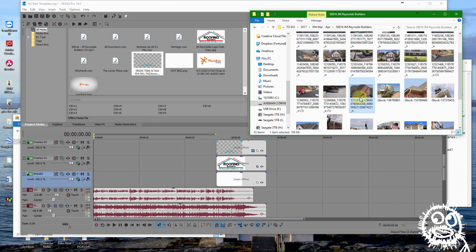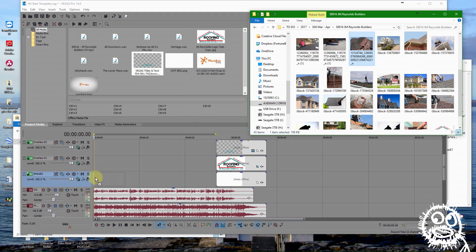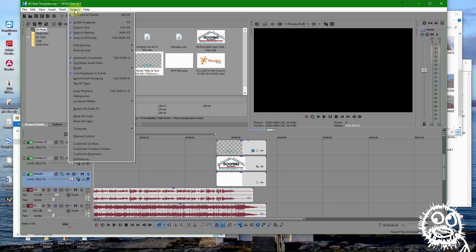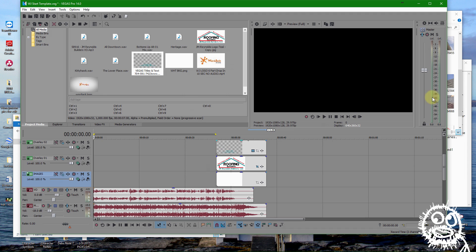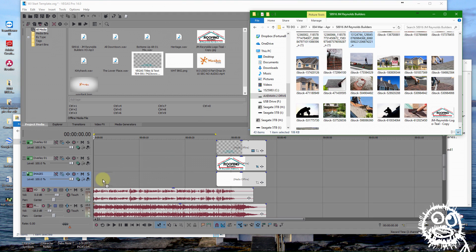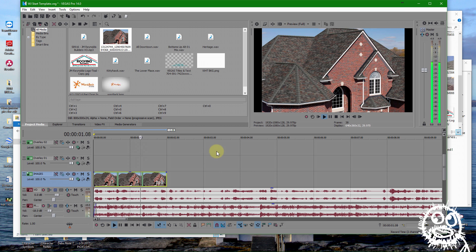Here's a nice establishing shot of a roof. As I'm dragging this in I'll be dragging a lot of images in, and it's placing it for a rather large duration which I don't want. So I'll go to Options > Preferences > Editing and change my 'new still image length' from 7 seconds down to 2 seconds. Now when I bring this image in, it's closer to the duration I'll actually use. 'When it comes to your home's roof you don't want to take any chances' — yeah, that was nice.